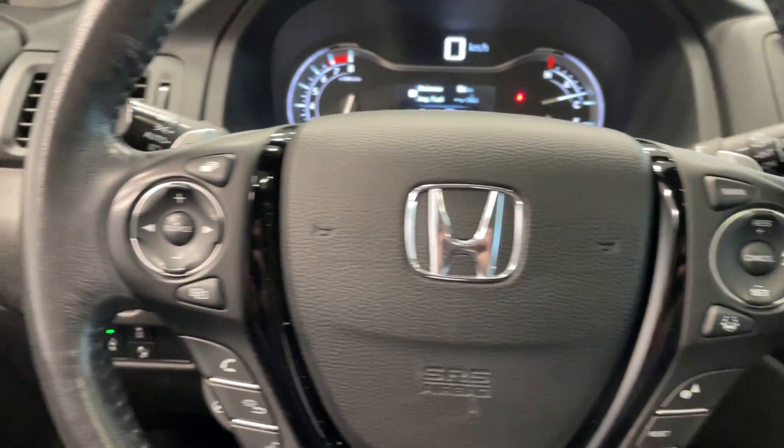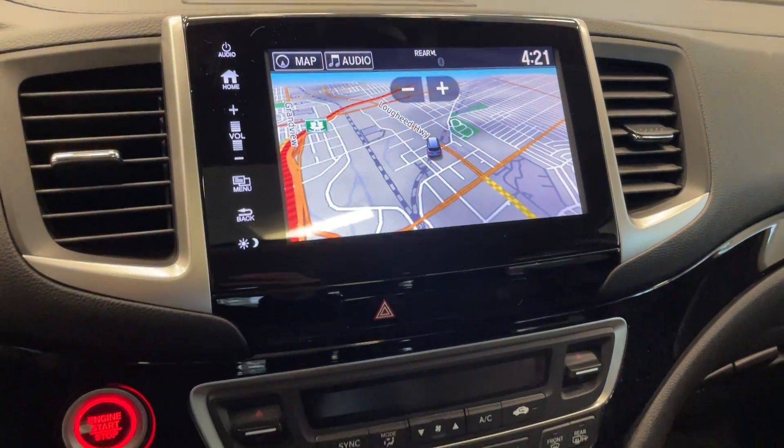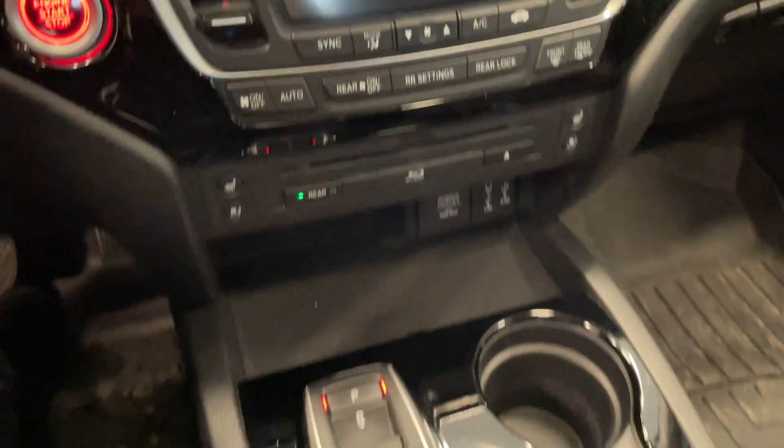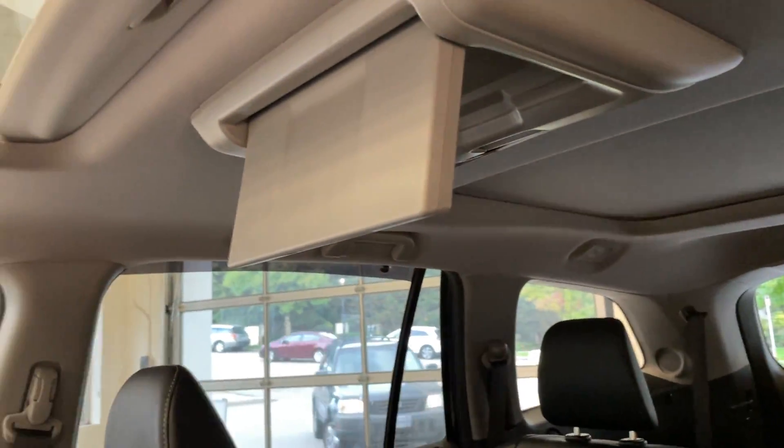Got all your steering wheel controls there. This vehicle only has 80,000 kilometers. Your full touchscreen with navigation, push-button start, temperature controls, and a quick look at the rear seating there — and the rear entertainment system.